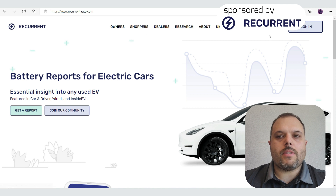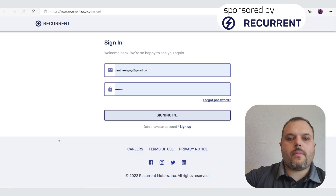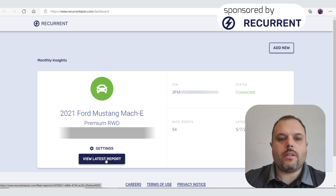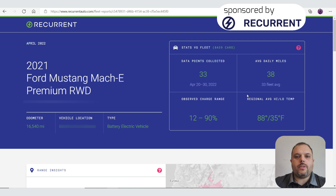Let me show you what's on the website. I sign in, and once I'm signed in, it shows me the monthly insights — an overview of my car. I can go to the latest report. So what does it really do?